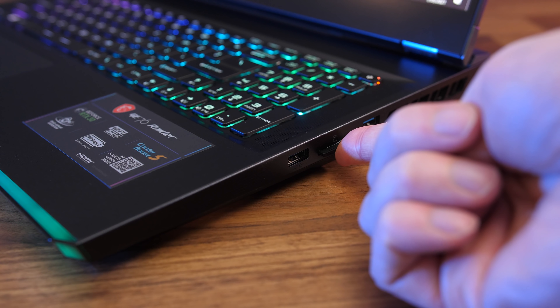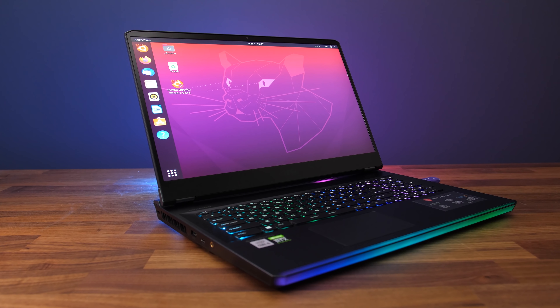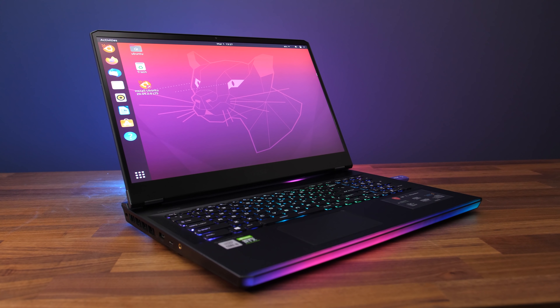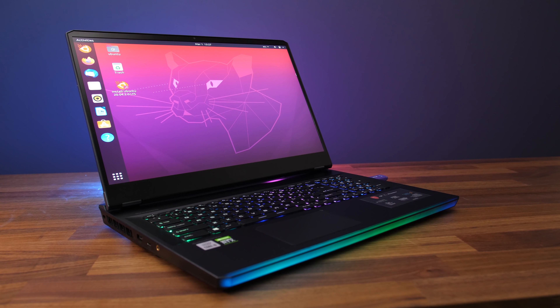I booted an Ubuntu 20 live CD to test Linux support. Out of the box the speakers and camera worked. Screen brightness did not work and WiFi was not recognized, which could be due to the newer 6E card. Keyboard brightness can be controlled as it's not dependent on software.